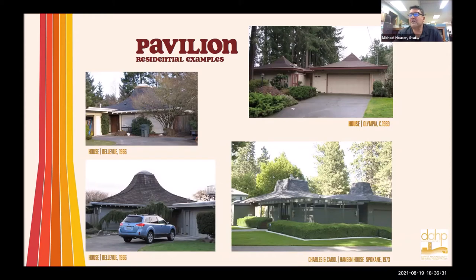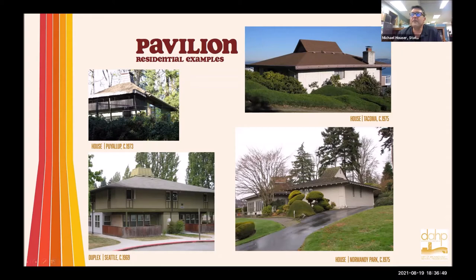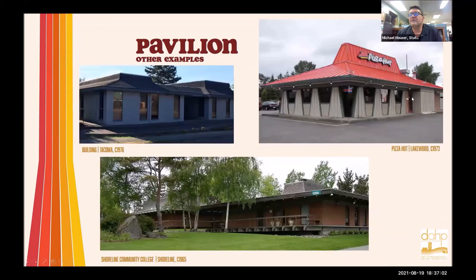Here are some residential pavilion examples — note the different tops of the roof. Some might have an extra little pagoda up at the top, or an extra gable, or they might just be there for decorative purposes. They almost have an Asian sort of look. There are banks, commercial buildings, churches using the pavilion form, and of course there are Pizza Huts. The original Pizza Huts are quickly disappearing, so if you've got one in your community, you should get excited about it and at least document it and try to preserve it. One of the most intact ones I found is the one up in Lakewood.